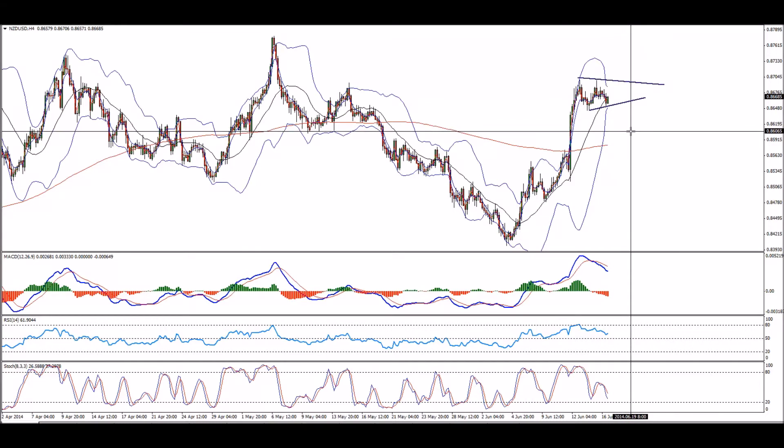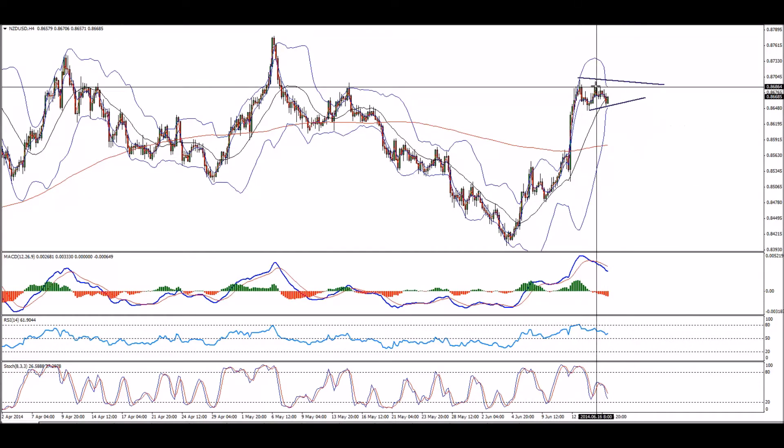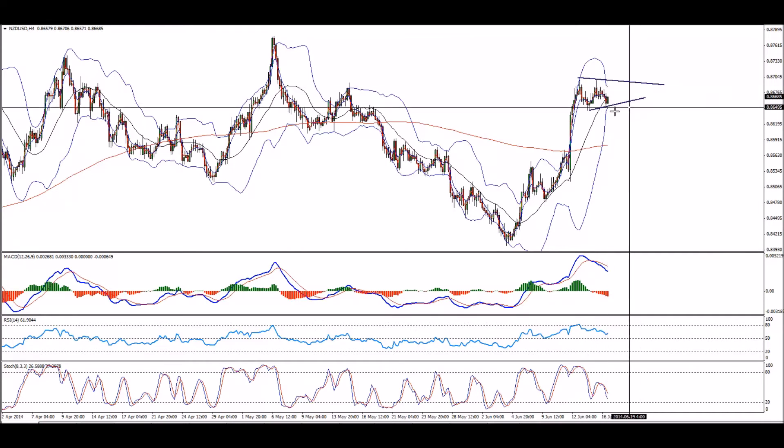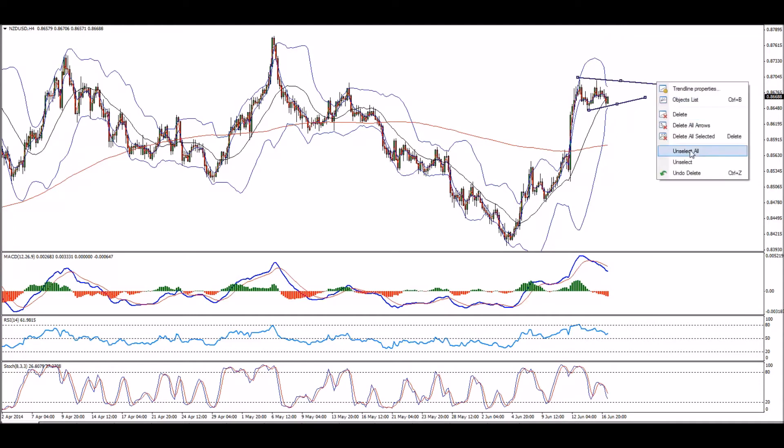So if we drop down, buy the dips followed by bullish divergence. If we don't drop down and simply go flat here, then buy the break and go with that. As I said, there are more bullish moves to come for this pair. Just be there when things happen.